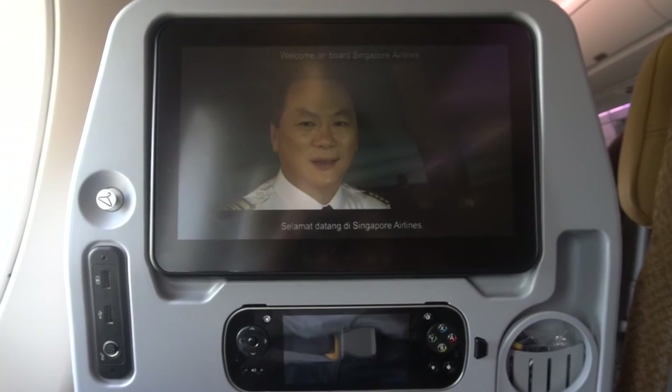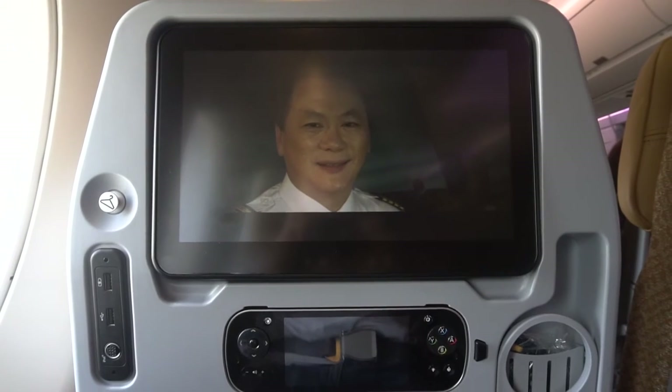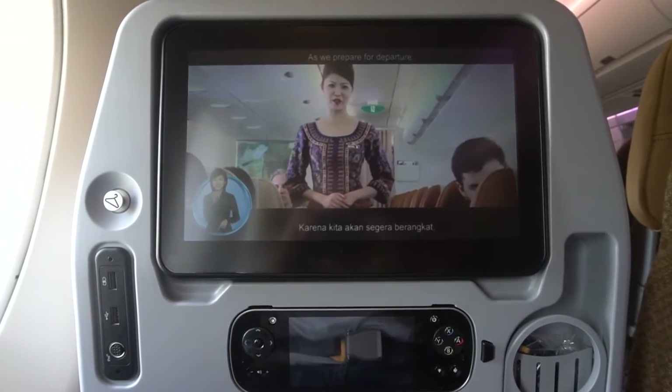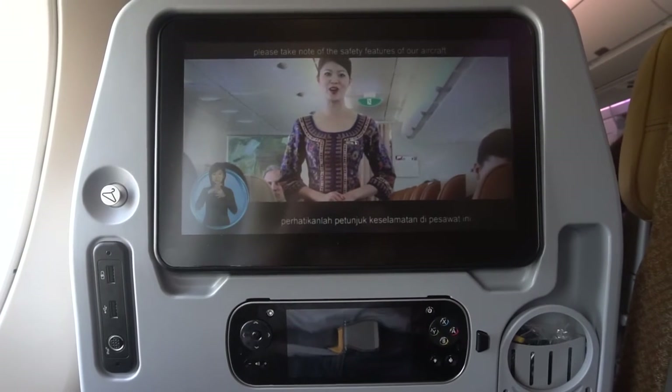Welcome aboard Singapore Airlines. Your safety is of utmost importance to us. As we prepare for departure, please take note of the safety features of our aircraft.